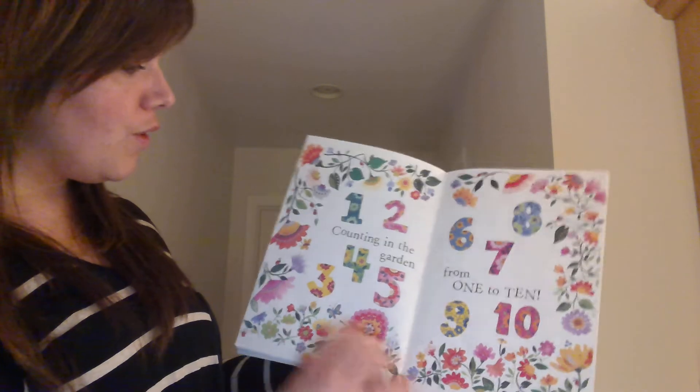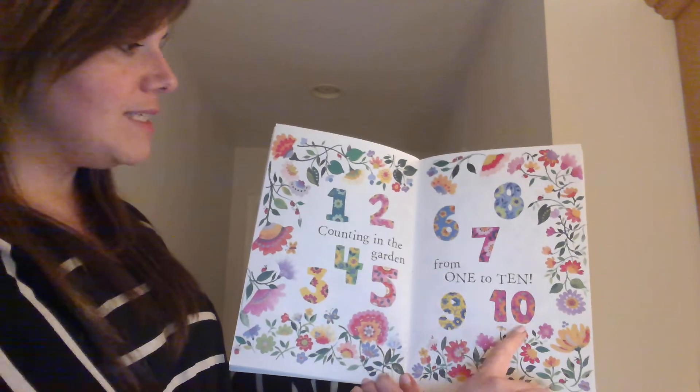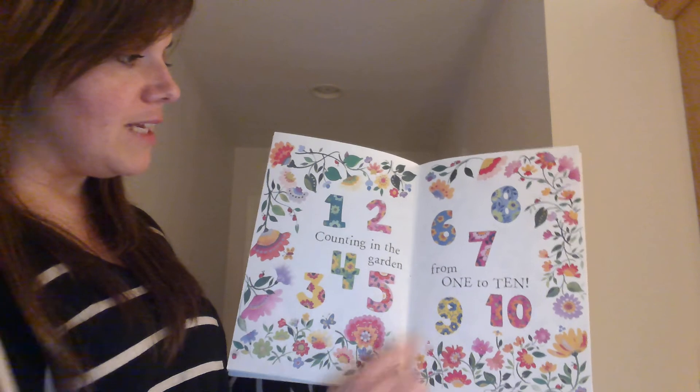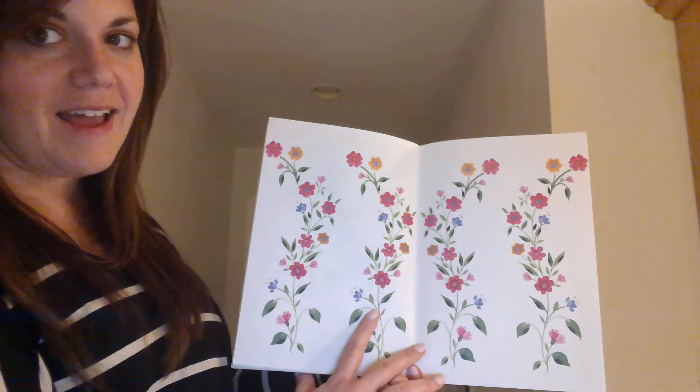One, two, three, four, five, six, seven, eight, nine, ten. Counting in the garden from one to ten. The end.